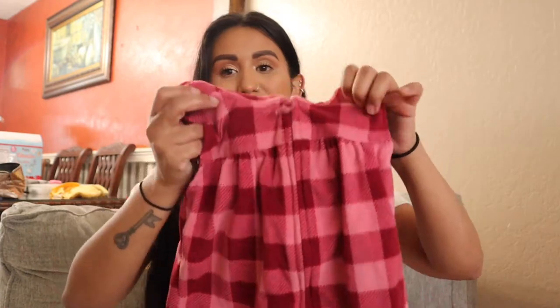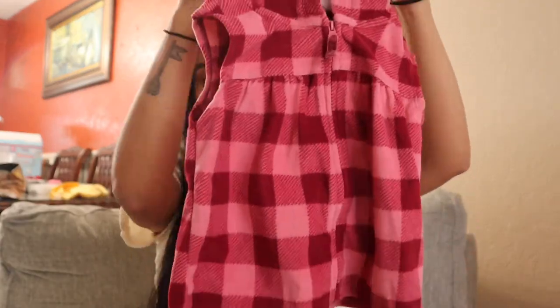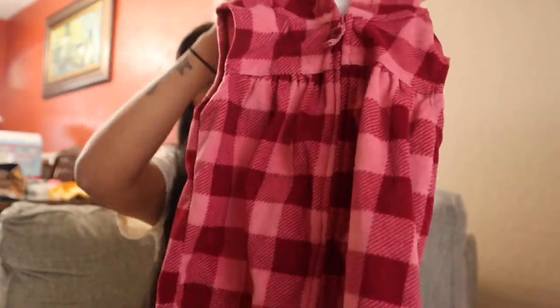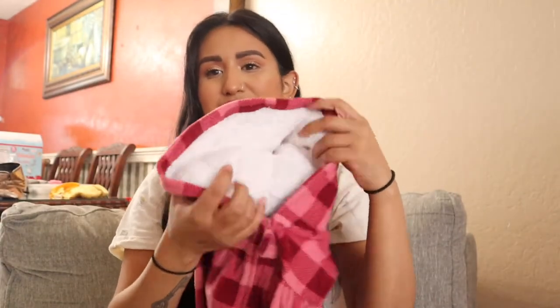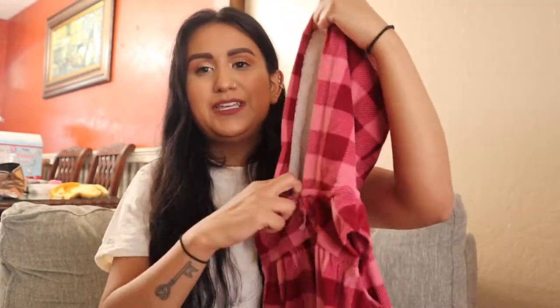My mom showed me this — I thought it was so adorable. Look how cute this is, you guys. It is a little vest, so stinking cute. It's like pink and maroon. It is lined in the hood, which makes it nice and warm, but it's not lined anywhere else. I think that's cute especially for layering.